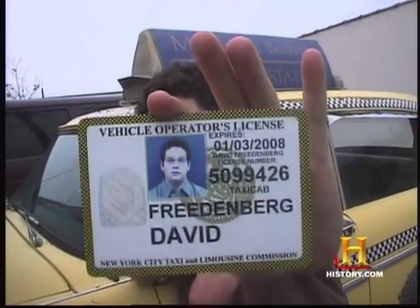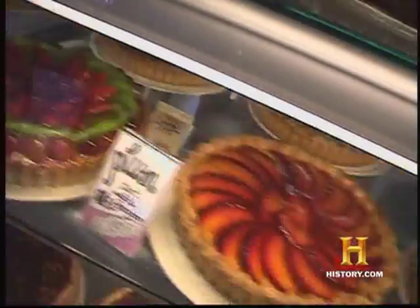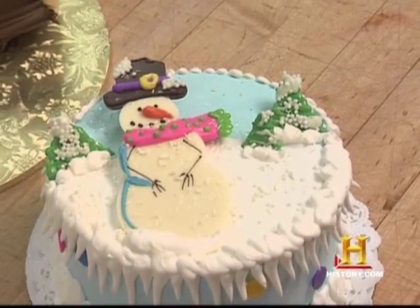I am Famous Fat Dave, part-time cab driver, full-time food lover, and I'm taking you on a tour of holiday foods.